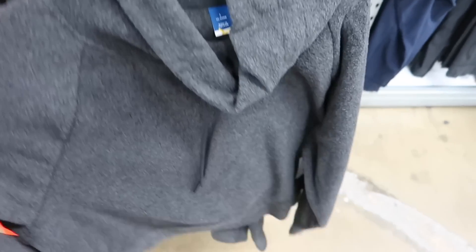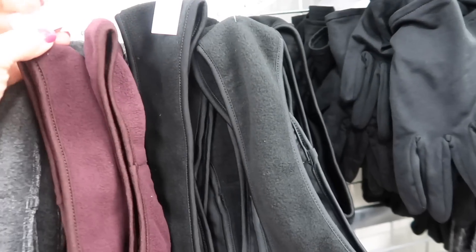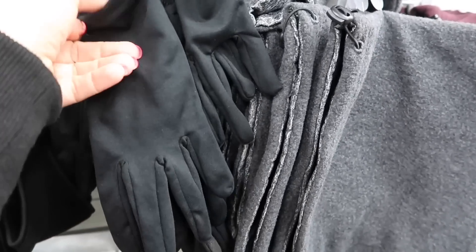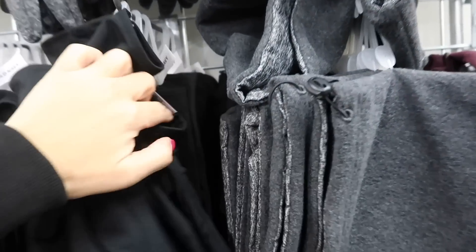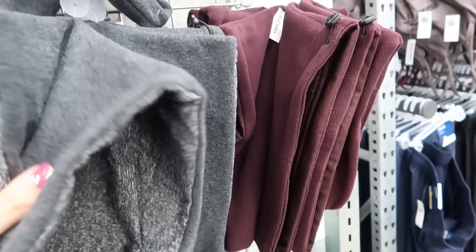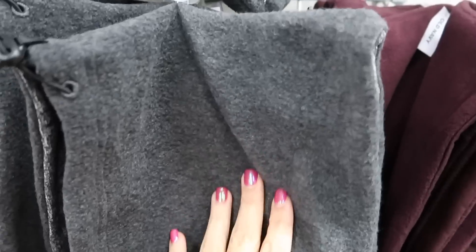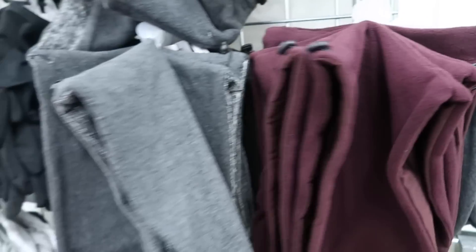They also have that top in charcoal. Right above it they have cold weather accessories — matching ear warmers for $9.99 in burgundy, gray, and black; fitted gloves in black and gray also $9.99; and a neck wrap you can also wear as a hood in super soft fleece gray with burnout fabric on the inside, and burgundy, for $12.99.